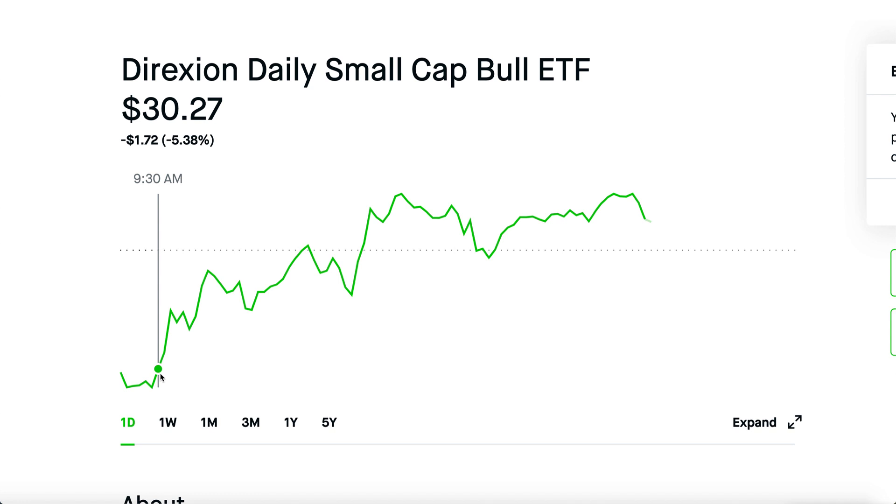If you guys want to check out my trades in real time, just go to the link in the description below, click on the Patreon link, support the channel and the Discord — there are all sorts of other tiers and chat rooms.